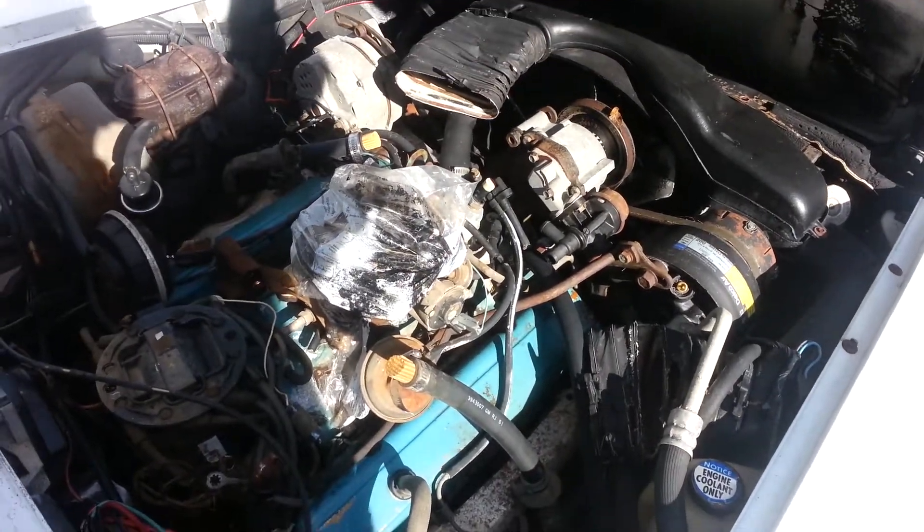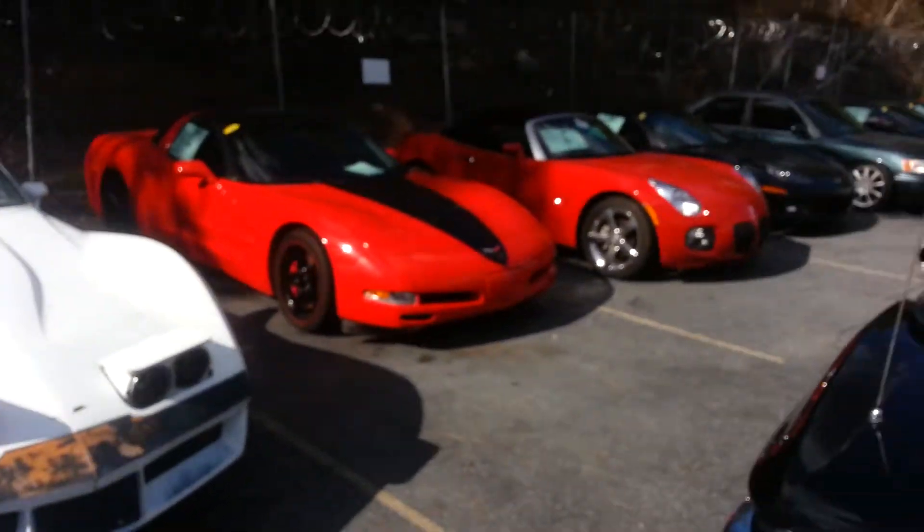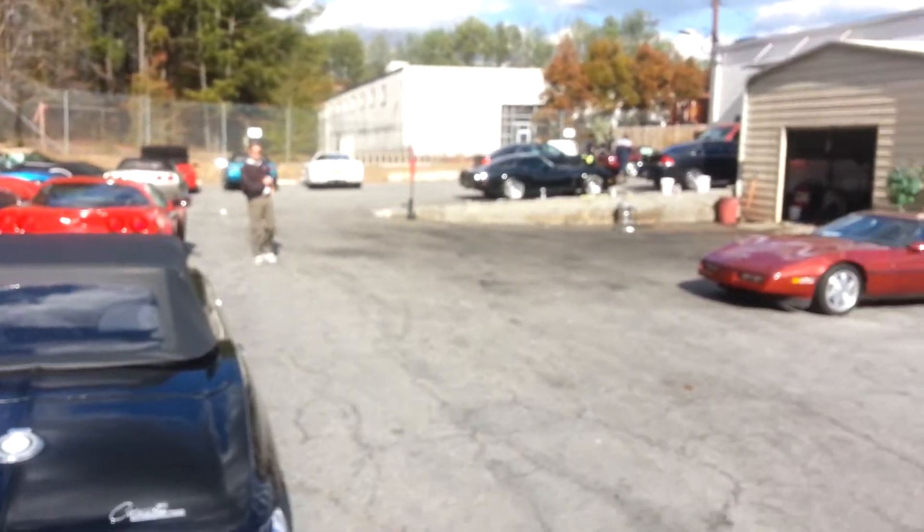That's about all I can tell you. Hopefully this video helps you out. As you can see, we're nothing but Corvettes here — this is just the back of our shop.